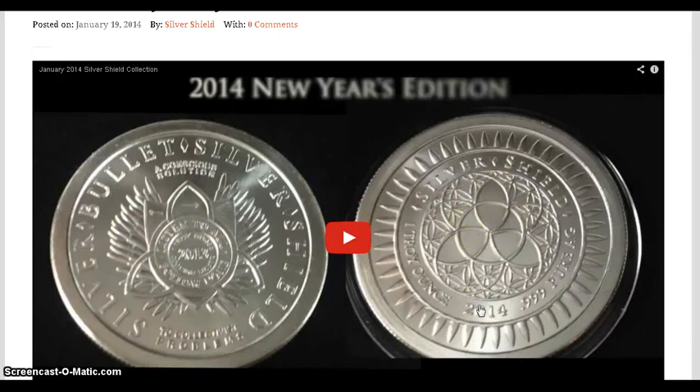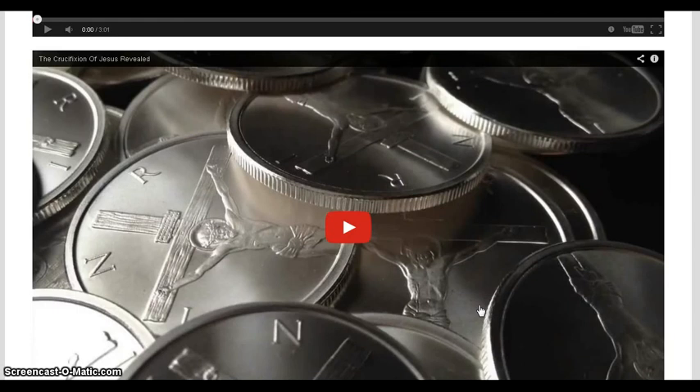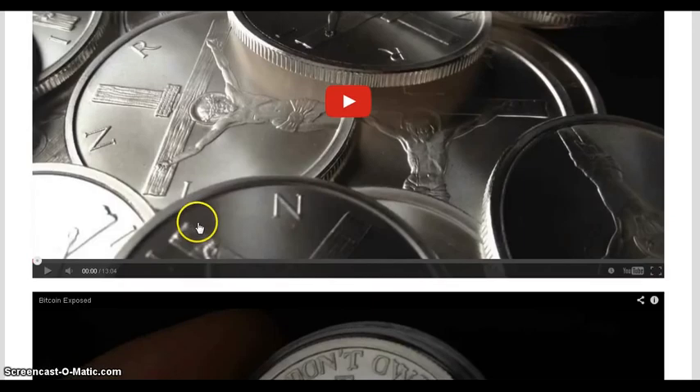Here is the crucifixion of Jesus coin — I think it's called the shekel coin — and it's a half ounce. I'm not sure I like it. I don't know if I want Jesus crucified on a coin. Maybe depicting Jesus getting mad at the money changers at the temple would have been a better choice, but this symbol is very common around the world.